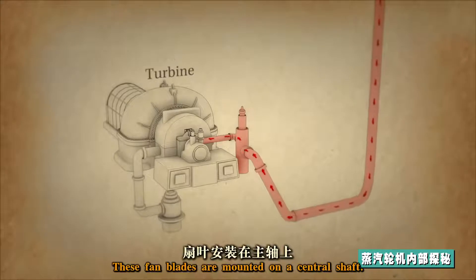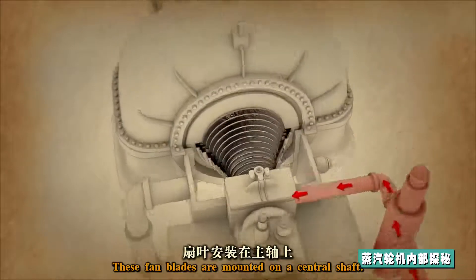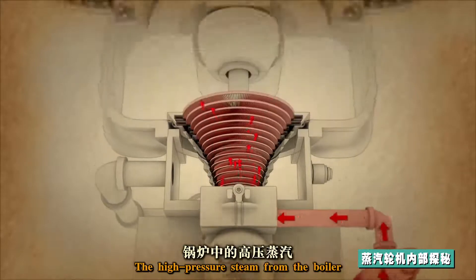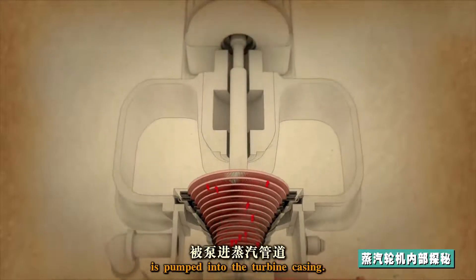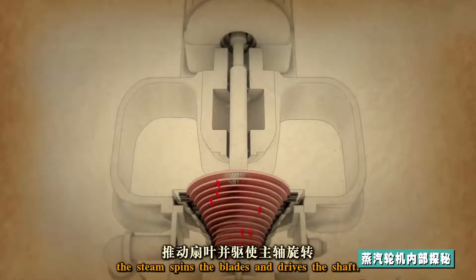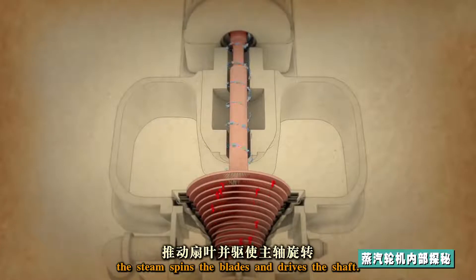These fan blades are mounted on a central shaft. The high-pressure steam from the boiler is pumped into the turbine casing, and as it's forced over the fan blades, the steam spins the blades and drives the shaft.